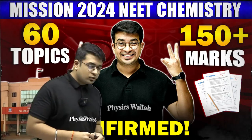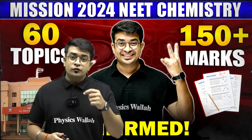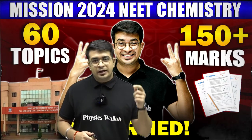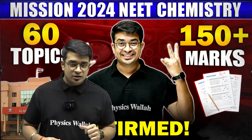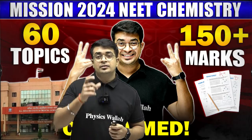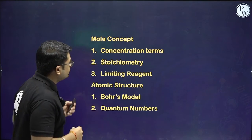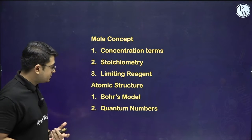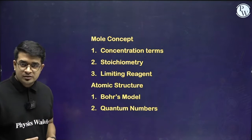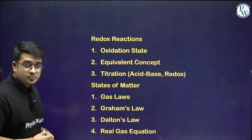Coming to the last part, which is physical chemistry. For physical chemistry, practice of numericals is very important. Numerical analysis and retention of formulas in your mind are very important. The first topic is the mole concept — a very interesting and important chapter — followed by atomic structure. These are the important topics from which previous year questions have been found, so you can focus on these parts.